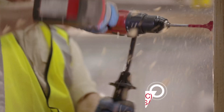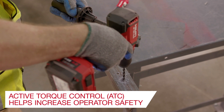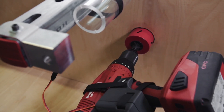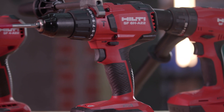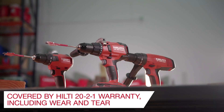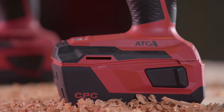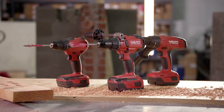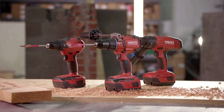With ATC designed to help you work more safely and comfortably, you can reduce the chance of twisted wrists or further injury. Our cordless drill drivers are backed by our industry-leading 22-1 service warranty, covering wear and tear for the tool as well as batteries and charger with no cost to you. Visit our website or contact us for more information.